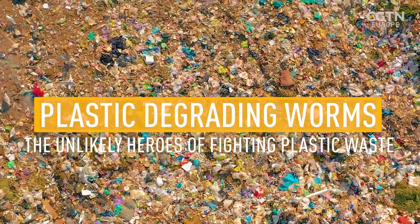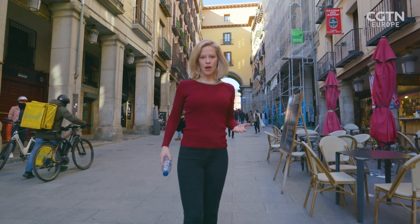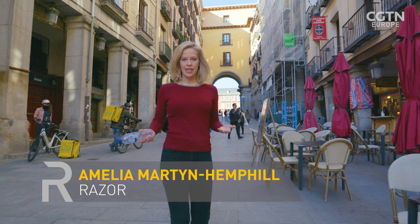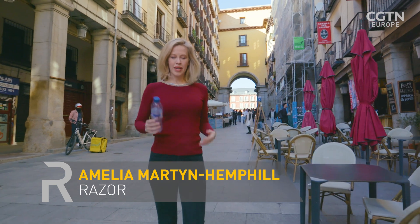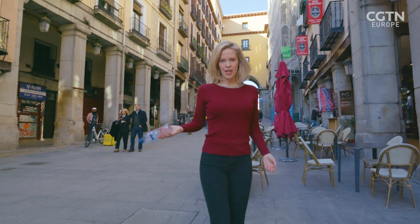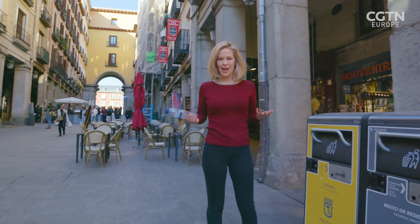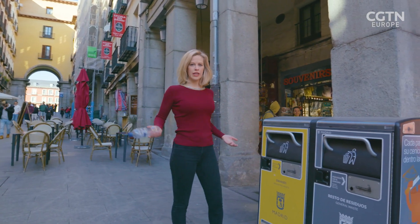It's not news to anyone that we have got a massive plastic pollution problem. Microplastics have been found in every corner of the world, even in our bloodstream. Only 9% of the plastic that we make ever actually gets recycled. The rest of it just gets burned or discarded. So surely there's a better way to get rid of plastic without completely destroying the environment?